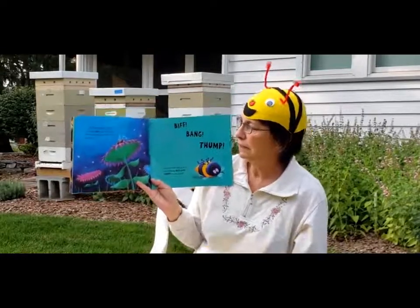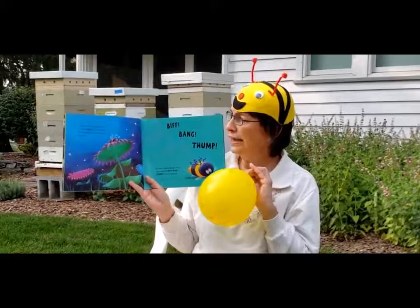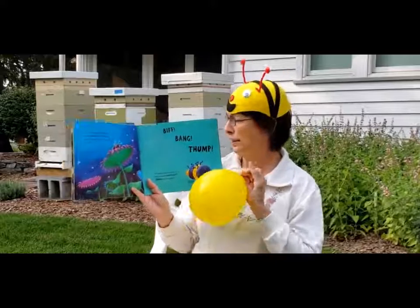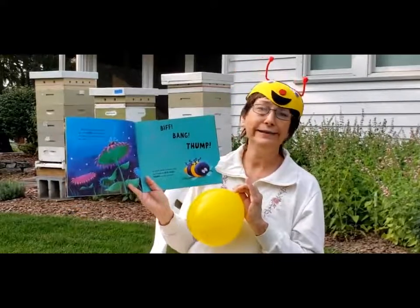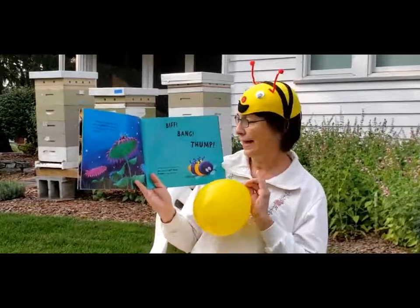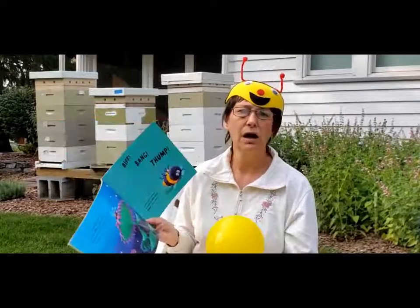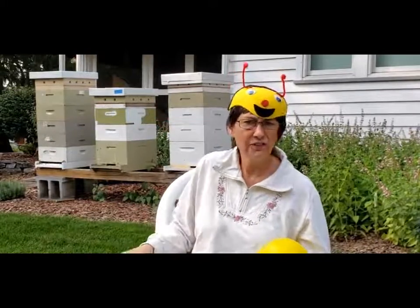When the greedy bee woke up, it was dark. He tried to fly. But his tummy was so rolly and polly that biff, bang, bump, he went down instead of up. And he crashed, biff, bang, bump, right to the ground. He's too full of honey.